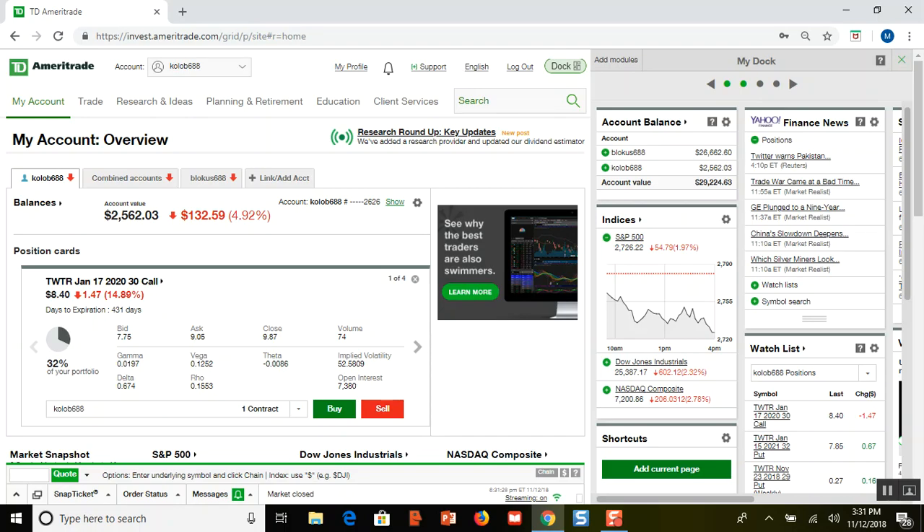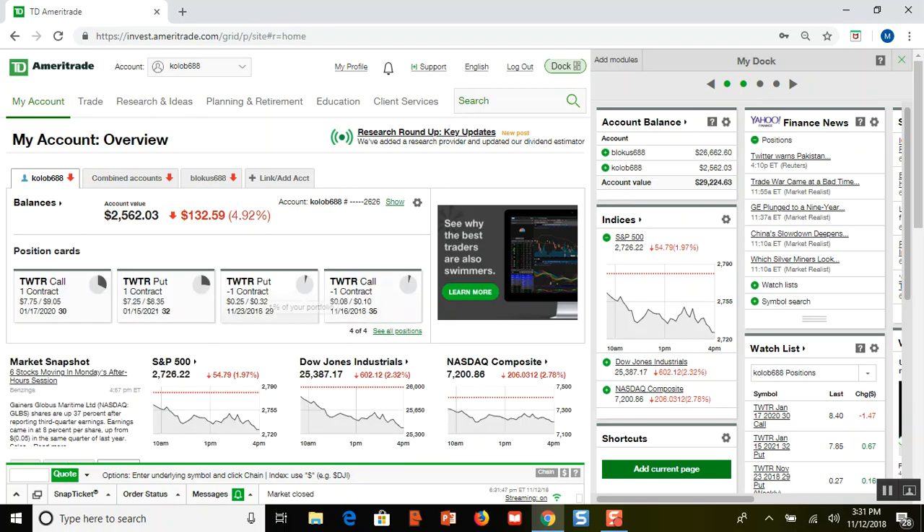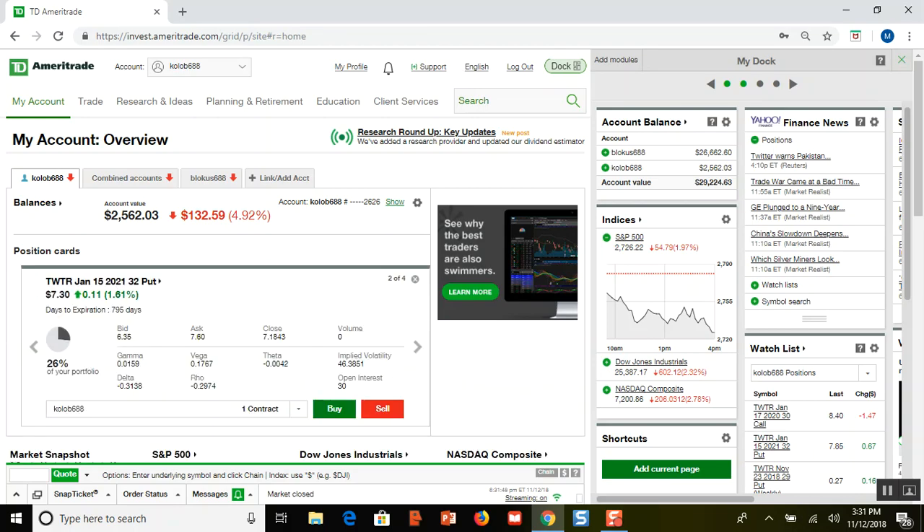Had I sold a calendar call again, I could have rolled it out and made money, but not very much. I like to choose strategies that limit my risk but give me big reward potentials. So that's why I bought to open the put, and that's this one right here.